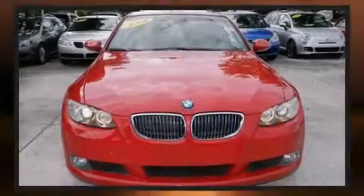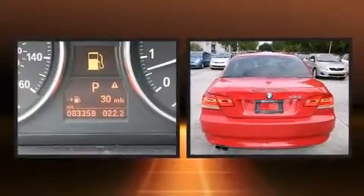Introducing the 2008 BMW 328i. This two-door, four-passenger convertible has just over 80,000 miles.